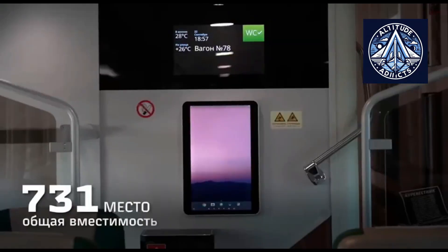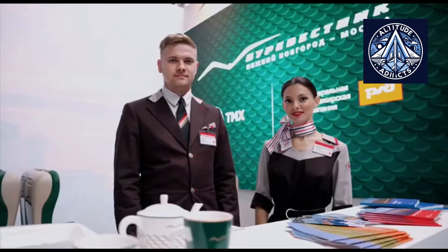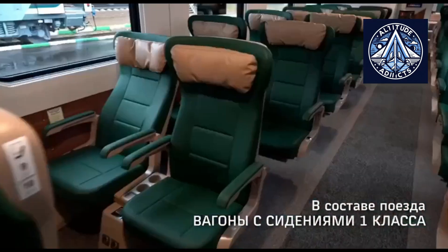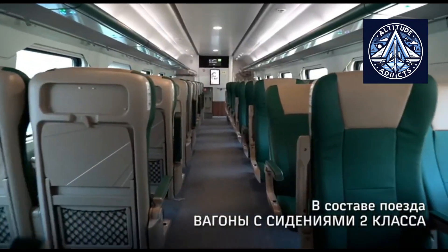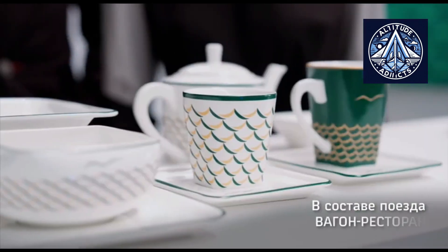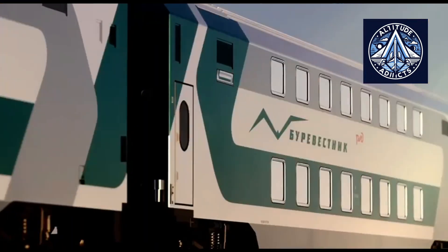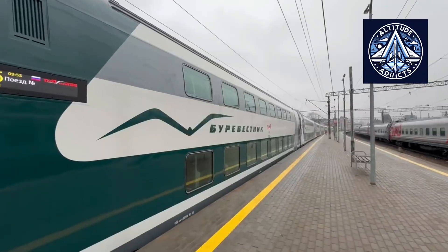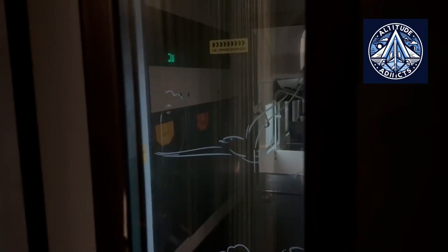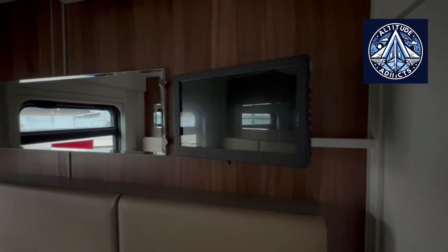The new Burevesnik features a dual-level railcar configuration that increases capacity vertically rather than horizontally. This allows the train to accommodate significantly more passengers than conventional single-deck rolling stock. A complete formation may include up to 15 vehicles with a total seating capacity of approximately 1,190 passengers.